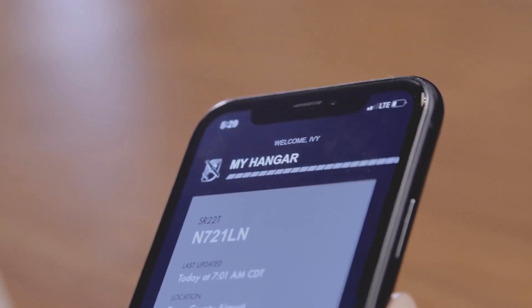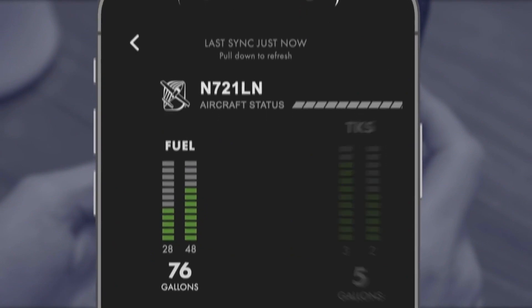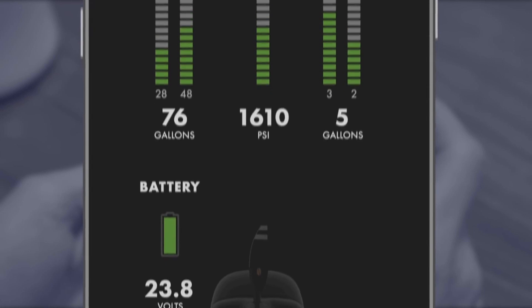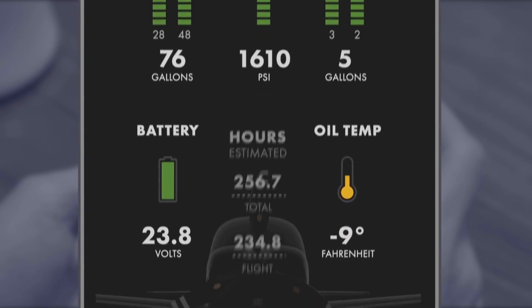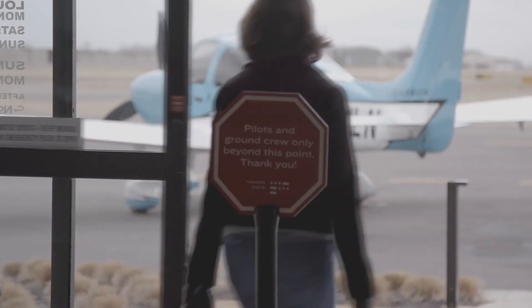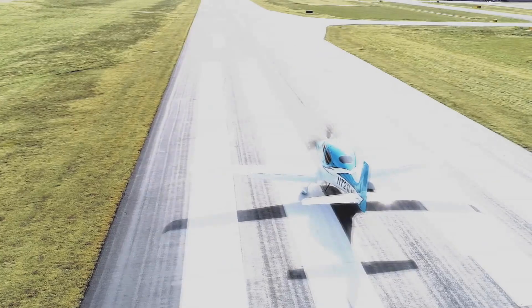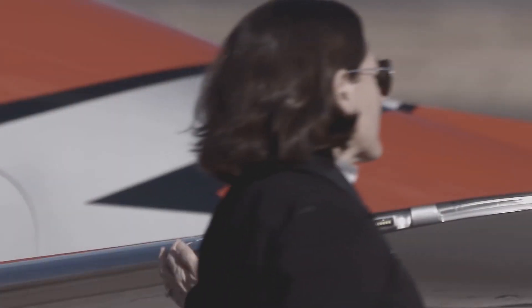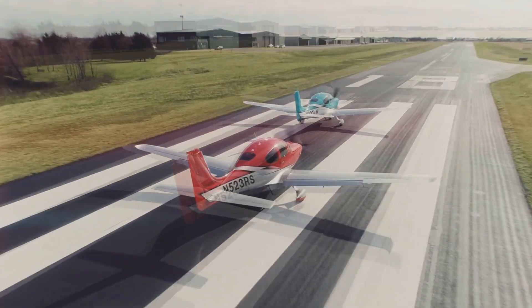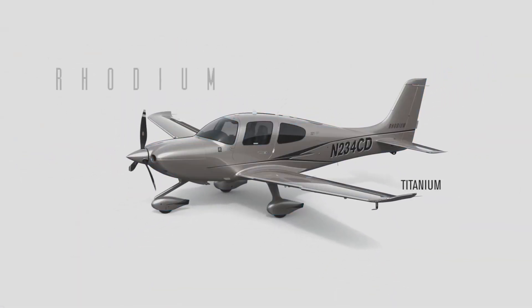Now on to our next aircraft, the Cirrus SR-22T, or Turbo. One of the main things Cirrus has always been able to do is seamlessly integrate style, luxury, technology, and convenience across all of its aircraft, and the SR-22T is no different. The aircraft has always been known as the plane with the parachute, and that seems to be one of the top things that sets it apart in both wow factor and safety.